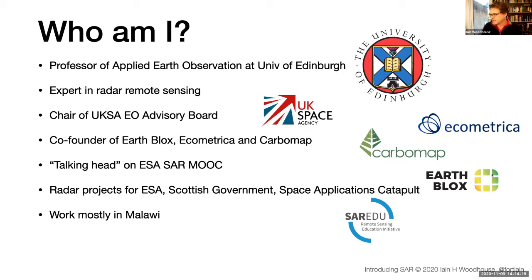I may not be able to answer every question, but I'll try to point you toward someone who can. I'm a Professor of Applied Earth Observation at the University of Edinburgh, where colleagues are experts in particular analysis methods and software for radar remote sensing. There are also other people around the world who will be able to answer questions I can't.